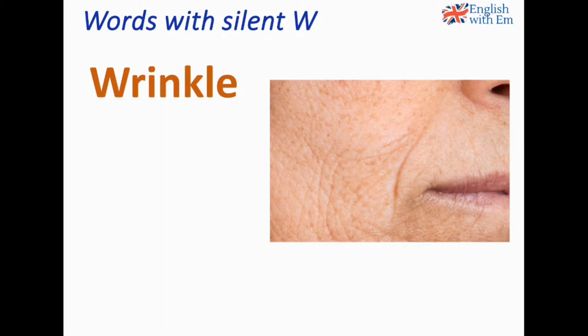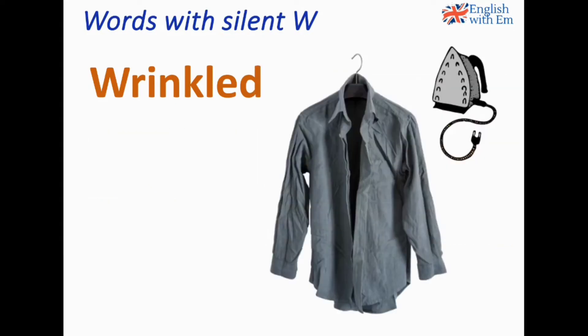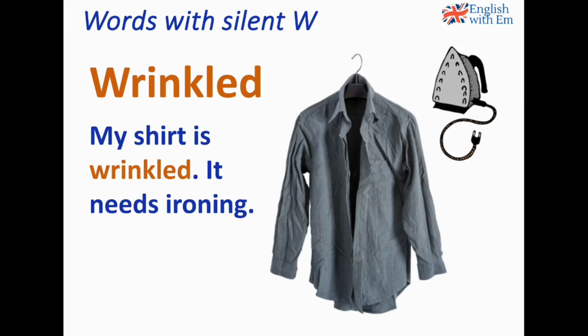Wrinkle. As we age, our skin starts to wrinkle. Wrinkle can be used in more than one way — we can have wrinkles in our skin but also wrinkles in clothes, like this shirt. The adjective is 'wrinkled': my shirt is wrinkled, it needs ironing. The word 'ironing' also has a silent letter — it's a silent R. This object here is an iron, both a noun and a verb: we use the iron to iron our clothes. So Iron Man — it's not 'Iron Man', it is 'Iron Man'.